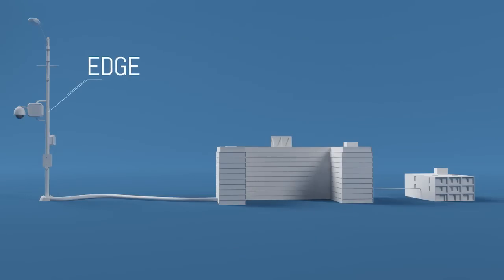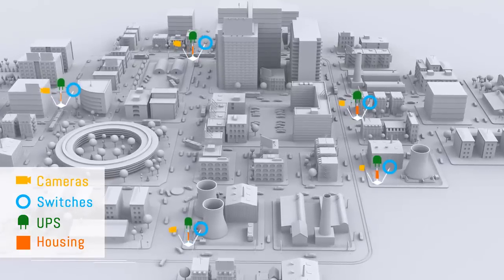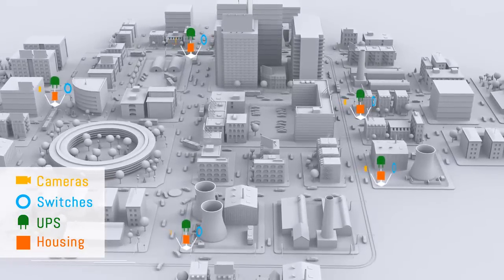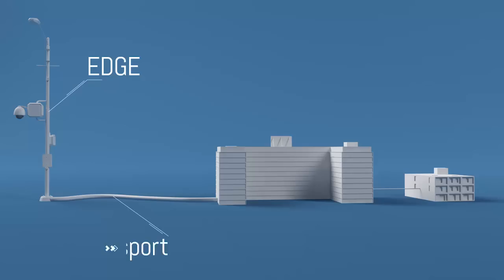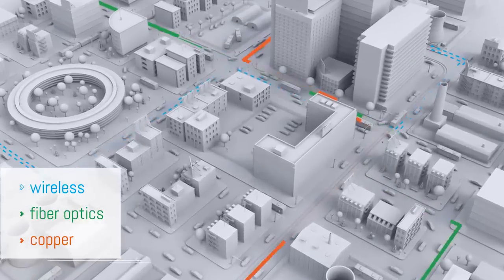What I call the edge or the peripheral products — which would be the cameras, the wireless devices, the UPSs, everything that hangs out at the pole and everything that you can see. And then there's the transport, the method that you're going to bring the camera signal back to the head end.